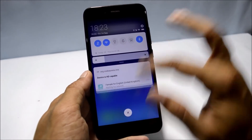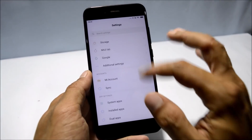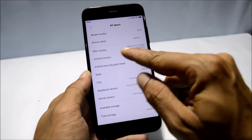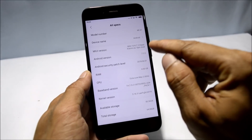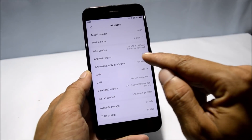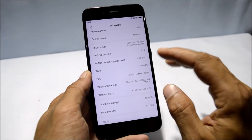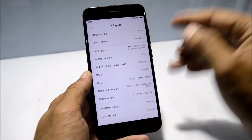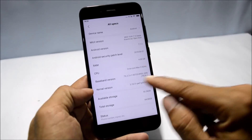I have already installed it on my device. Let me show you the software information. Going to device info and all specs, here you can see MIUI version 10, which is 8.7.12. The base Android version is 7.1.2, that is Nougat, and the security patch level is 1st June 2018. The model name shows MI A1.